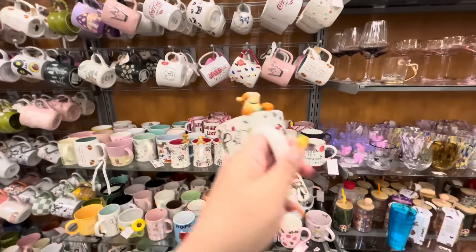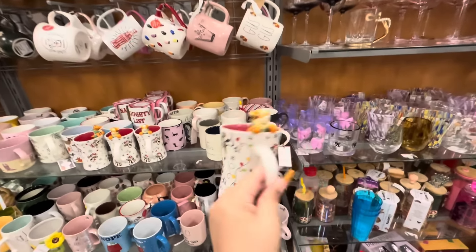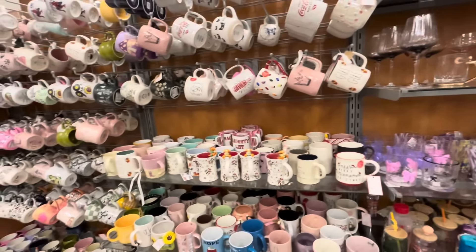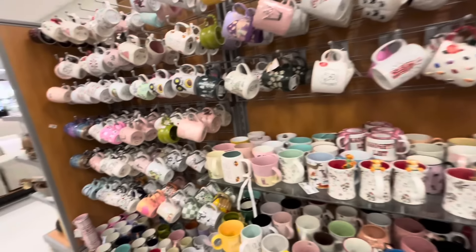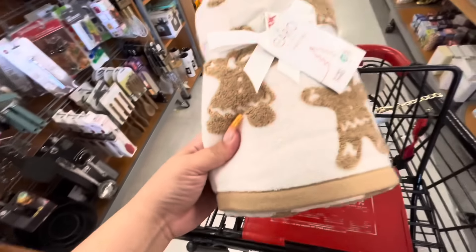They have the tiger mug for $7.99 — super gorgeous. All right, let me see if they have any holiday beauty stuff or jewelry. Let me walk over there. Friends, there was nothing in the beauty section or jewelry section.